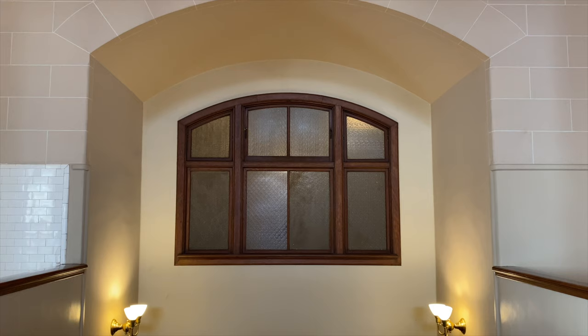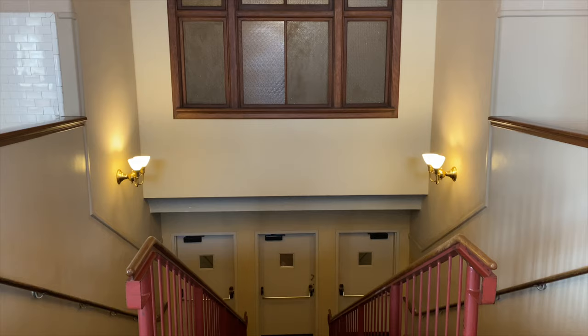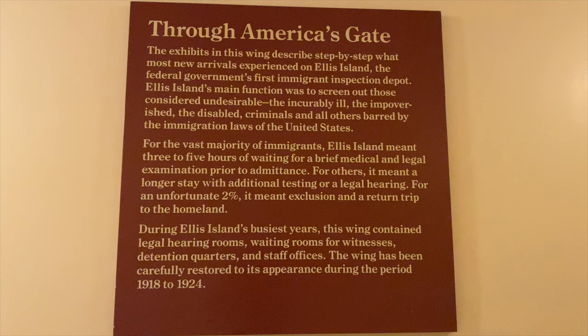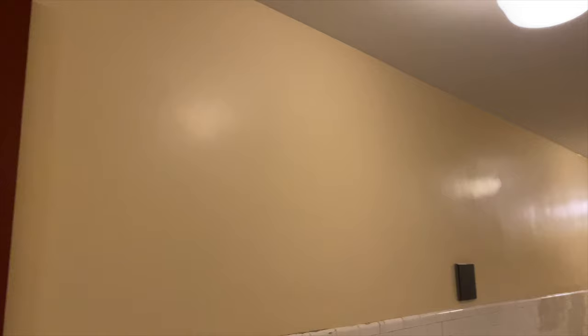The doors behind the restored desks were significant to the immigrants. If they were sent to the left door, they were allowed to enter the US and were going to New York City. If they were sent to the right door, they were being sent to board a train or boat to another state. If they were sent to the middle door, they were being detained or sent to medical. Approximately two of every 100 immigrants were sent to medical or detained.